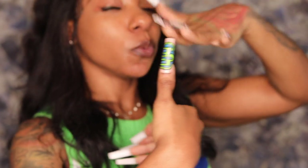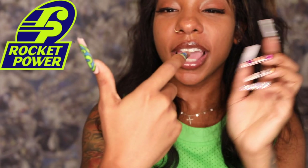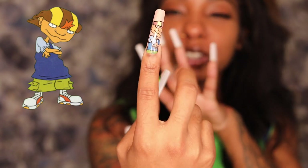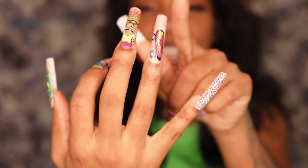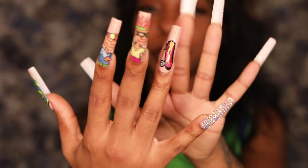On this hand I have the Rocket Power sign from the TV show — most people probably wouldn't remember, but I put it up earlier so you can make the comparison. We also have Twister right here — Twister was super cool and super chill. I think Twister and Otto might have been cousins. Otto's right here chilling with a skateboard, because they loved to skateboard and rollerblade — mostly skateboarding. And this is my little accent nail.